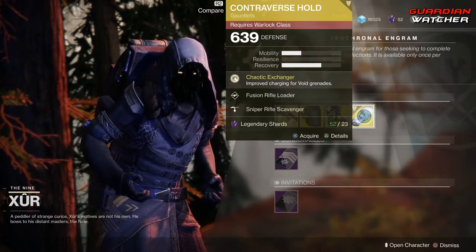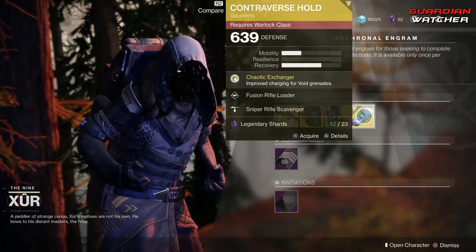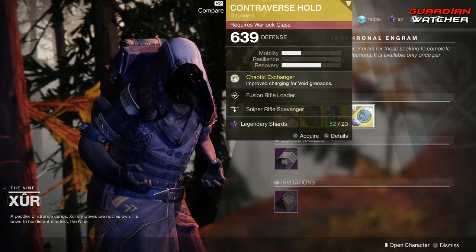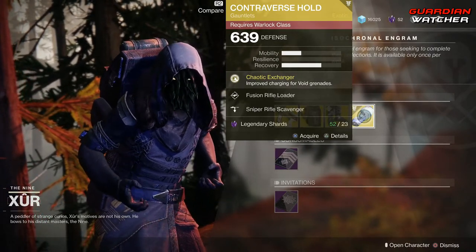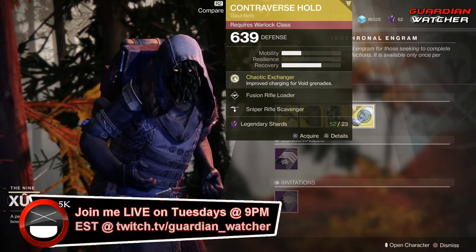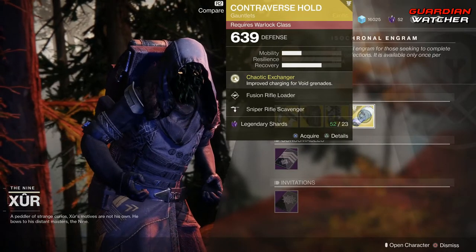An argument can be made, and hey, I probably will not disagree with you. This thing is amazing, it really is. However, if you do not use the handheld Supernova, then this exotic is pretty much useless to you.